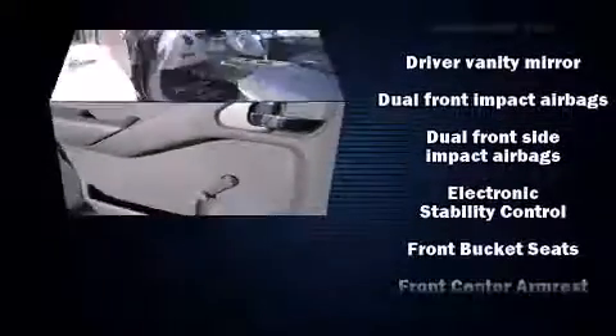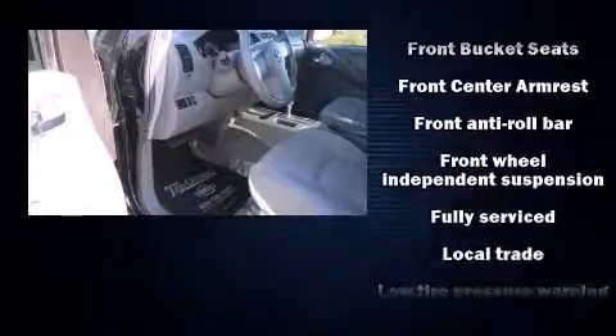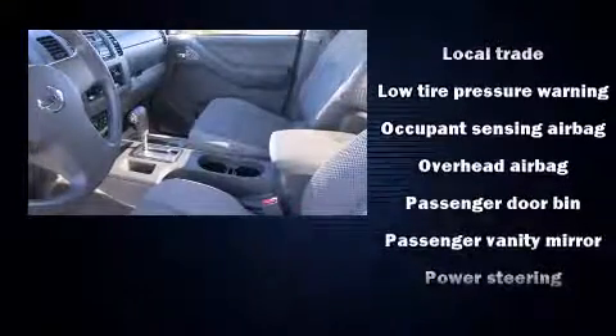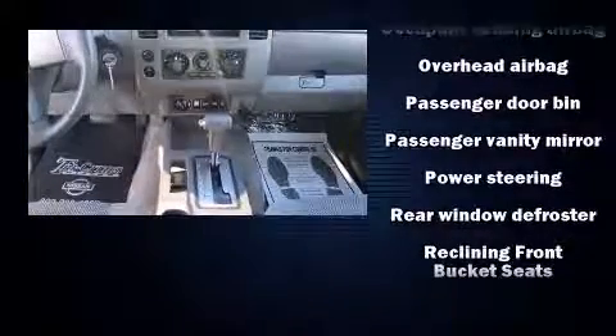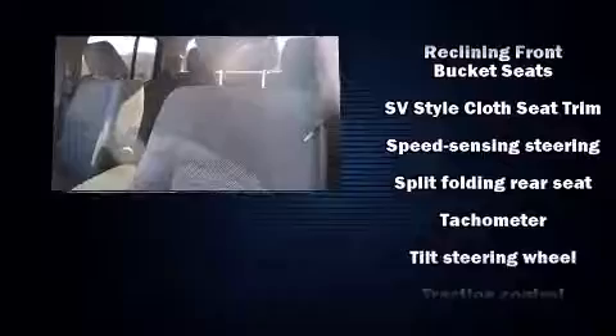Nissan ensures the safety and security of its passengers with equipment such as dual front impact airbags with occupant sensing airbag, head curtain airbags, traction control, anti-whiplash front head restraints, and four-wheel disc brakes with ABS. For added security, Dynamic Stability Control supplements the drivetrain.